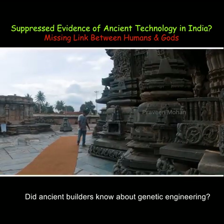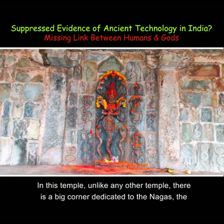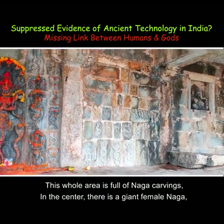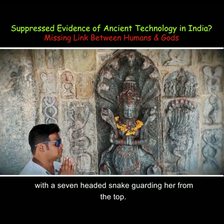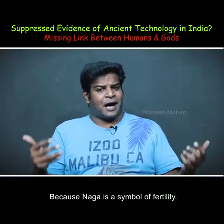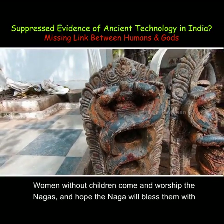Did ancient builders know about genetic engineering? In this temple, unlike any other temple, there is a big corner dedicated to the Nagas, the serpentine gods. This whole area is full of Naga carvings. In the center, there is a giant female Naga with a 7-headed snake guarding her from the top. Locals are still worshipping her with flowers and saffron powder, because Naga is a symbol of fertility.